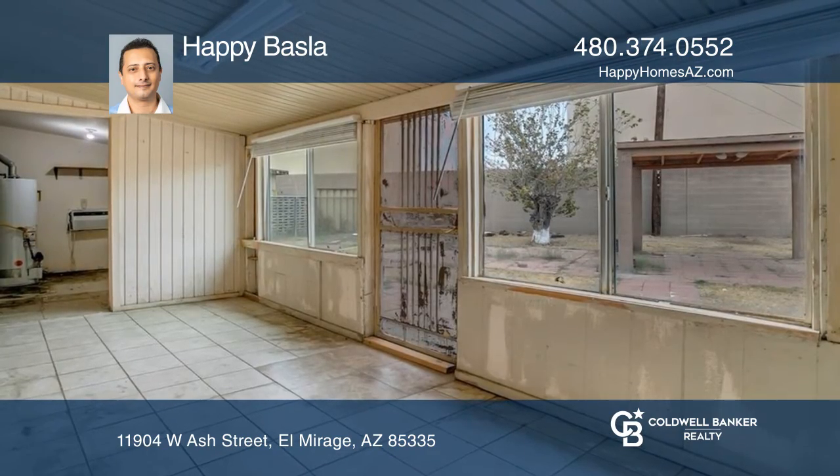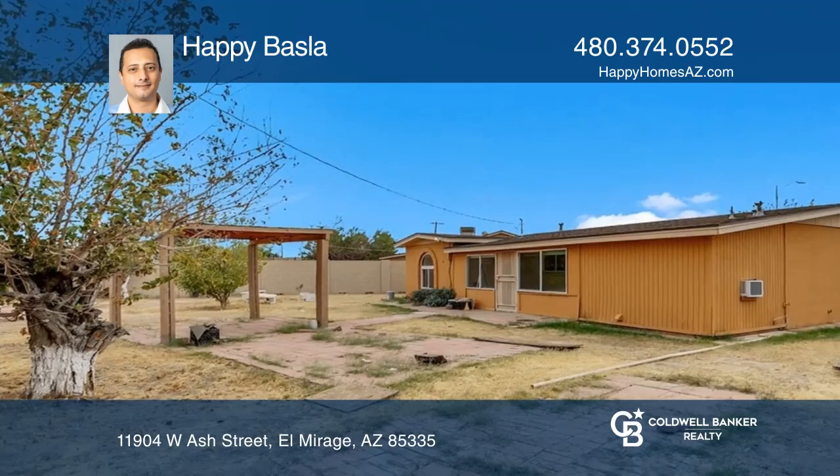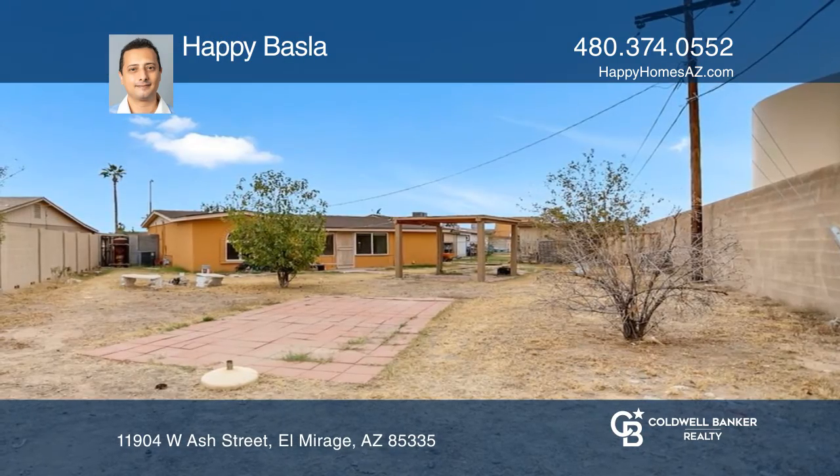And wonderful outdoor living in the spacious backyard with a paved area and a built-in gazebo to enjoy the Arizona weather.